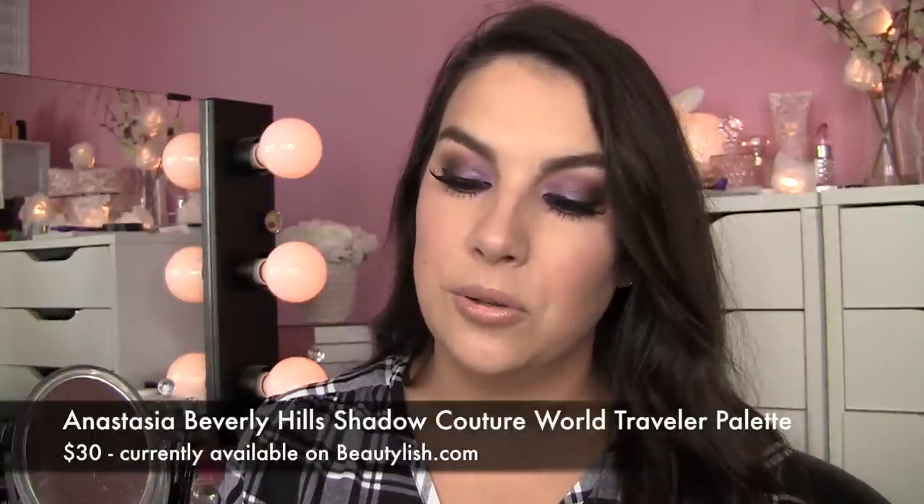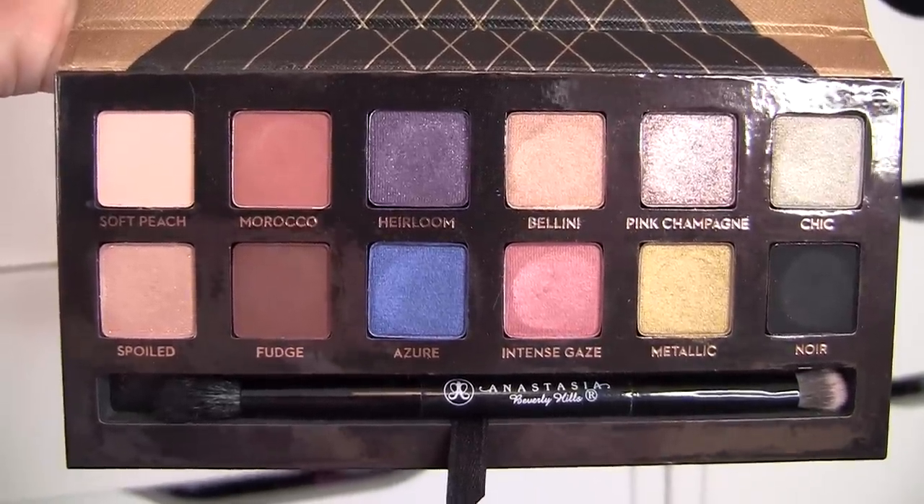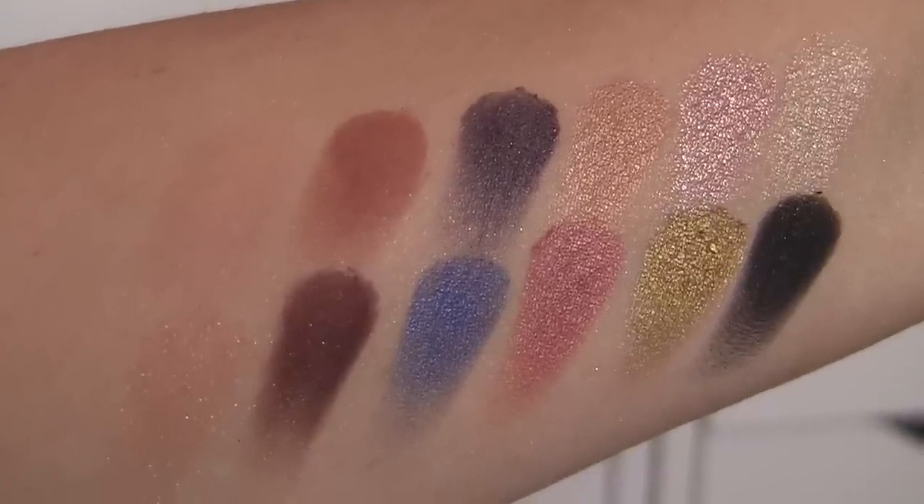The next palette is something I've really been enjoying, and I've mentioned it at least a couple of times on this channel. I wanted to work it in here so you might wonder how it stacks up with everything else. This is the Anastasia Beverly Hills World Traveler Shadow Couture palette. I really think this is for the person who likes neutral looks but is ready to start bringing in pops of color. There's a shade called Metallic — a beautiful yellowish green — a gorgeous pink, and Azure, a really fun blue. But it's not all a glitter bomb; you've got nice matte shades like soft peach, fudge, and Morocco. Those shades are just money. Love that there's a mirror included, and a brush I get a lot of use out of — one side is a jumbo smudger, the other a really terrific blending brush. It's probably the least expensive thing I've mentioned in this video, so great value.